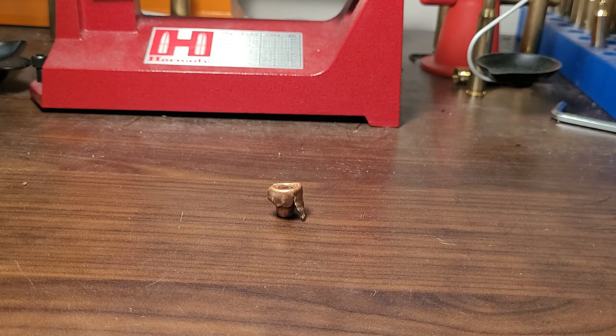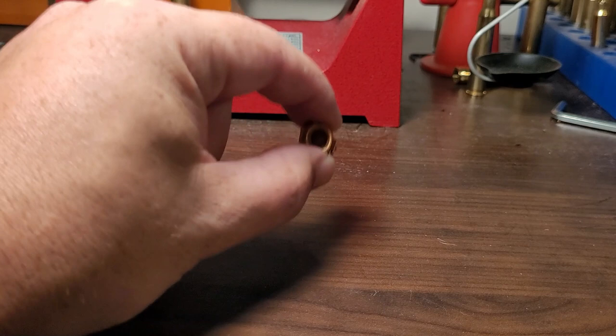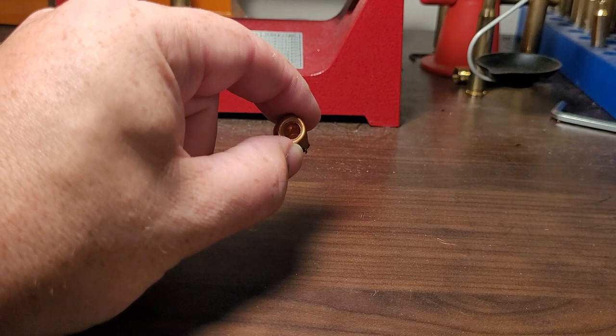An ELDX at closer ranges, or if it hits bone, it's going to fall apart. I shot this 178-grain ELDX at 75 yards with a .308 Winchester going pretty slow, and it just blew apart. There's no weight retention.